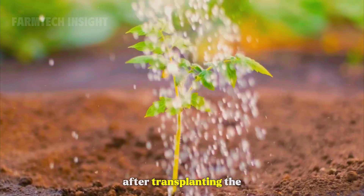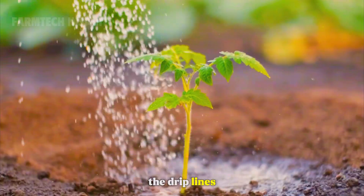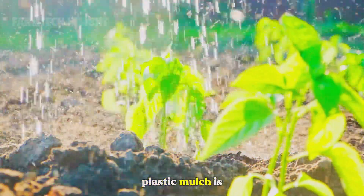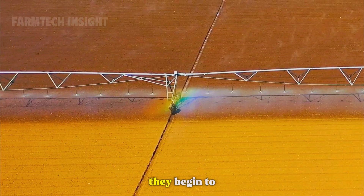After transplanting, the first irrigation begins. Gentle streams of water flow through the drip lines, moistening the soil and helping the roots settle in. Plastic mulch is often spread along the rows to retain moisture, prevent weeds, and keep the fruits clean once they begin to form.